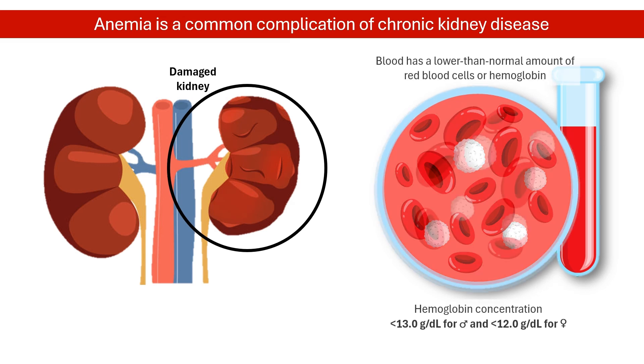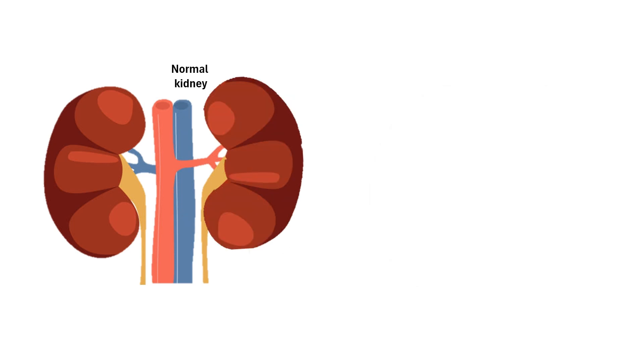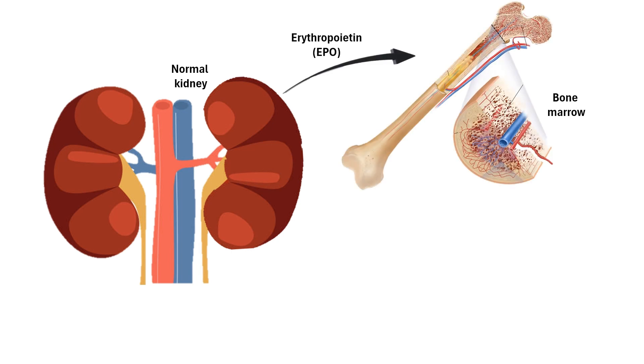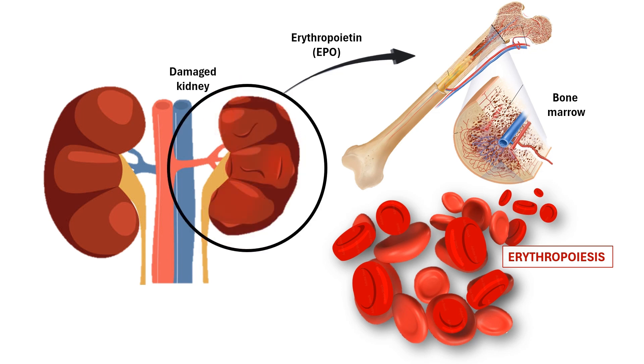Anemia is a common complication of chronic kidney disease, occurring in over 90% of patients receiving renal replacement therapy. The kidneys produce erythropoietin, a hormone essential for red blood cell production. When kidney function declines, erythropoietin levels drop, causing anemia.